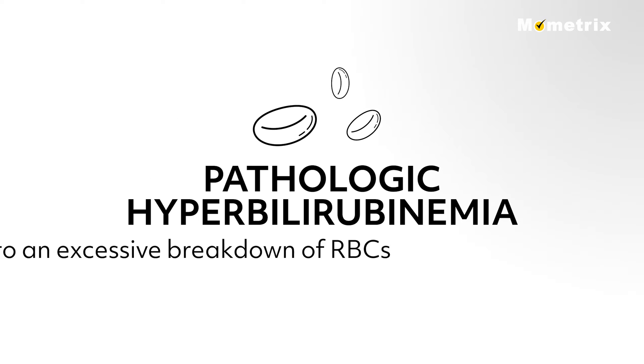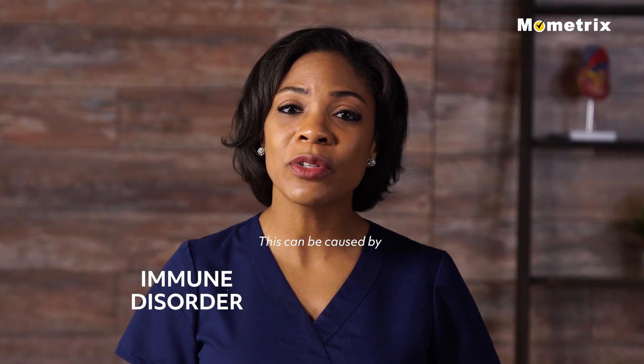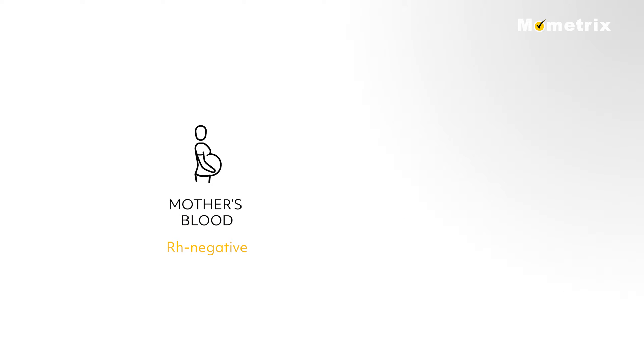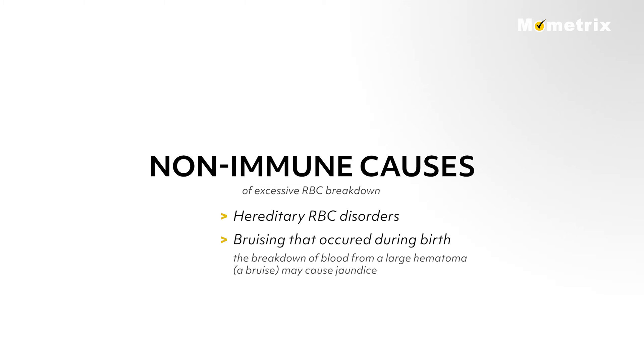Pathologic hyperbilirubinemia is due to an excessive breakdown of red blood cells that overwhelm the newborn's liver with more bilirubin than it can process. This can be caused by an immune disorder or non-immune disorder. Immune disorders cause destruction of RBCs when the fetus's blood type is incompatible with the mother's — for example, when the mother's blood is Rh negative and the fetus has Rh positive blood. This problem can be prevented by giving the mother injections of Rh antibodies. Non-immune causes include hereditary RBC disorders or bruising that occurred during birth, as the breakdown of blood from a large hematoma may cause jaundice.